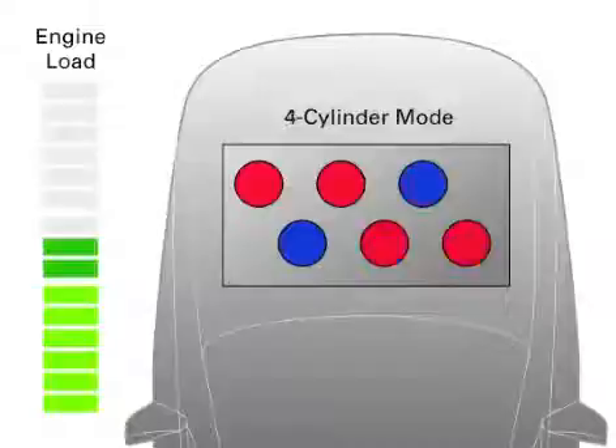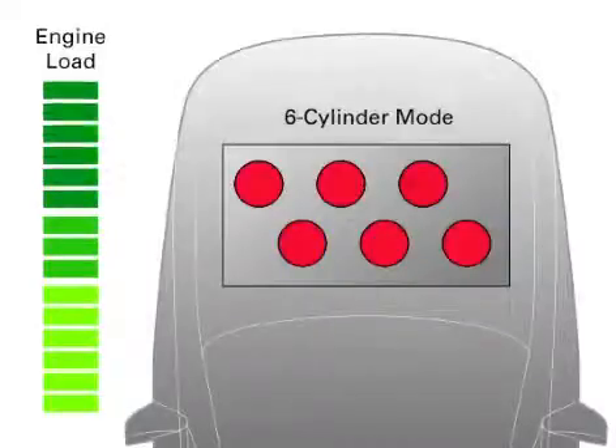As the vehicle requires more power, VCM re-engages the idle cylinders, providing more power to the engine. And when full power is necessary, such as when the vehicle accelerates or drives uphill, VCM seamlessly engages all 6 cylinders.